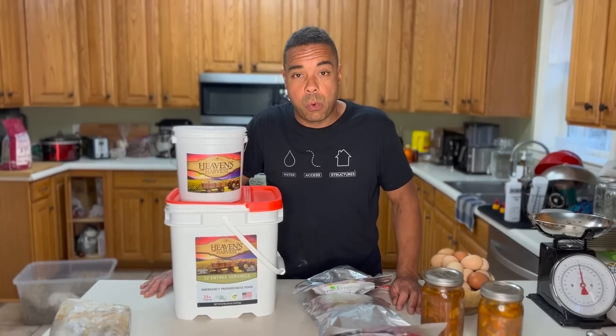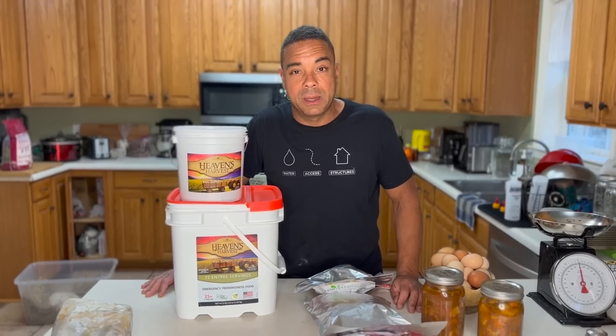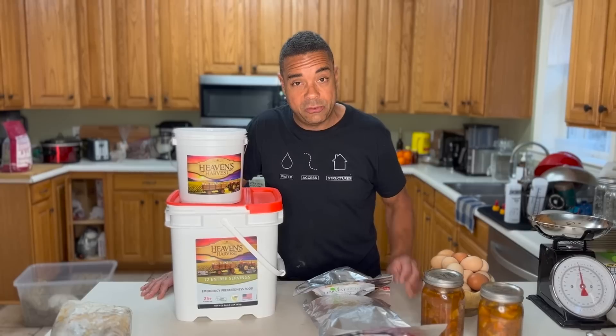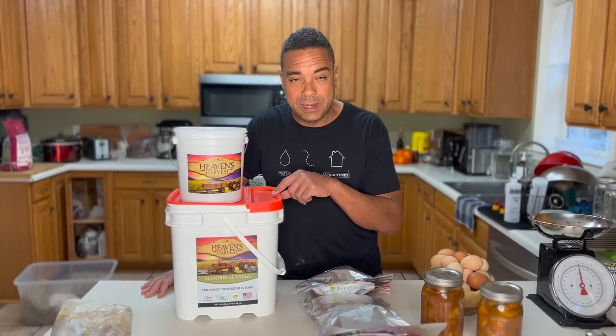All right y'all, thank you so much for your time. Have a wonderful weekend. Until next time, this is Billy from Permapastures Farm, where permaculture is my passion — and you know what else is? Preparedness. We'll see you next time.